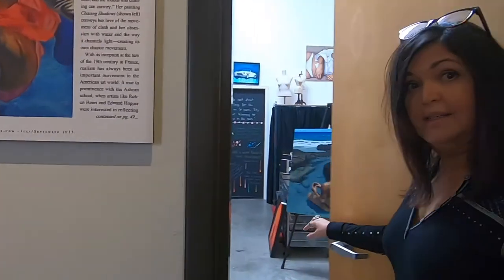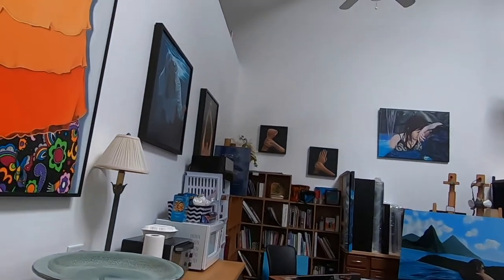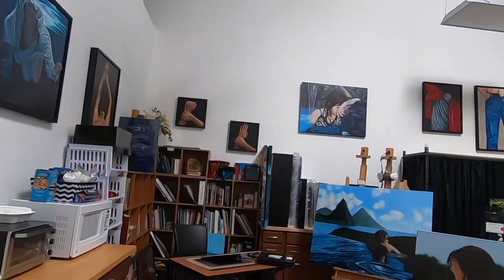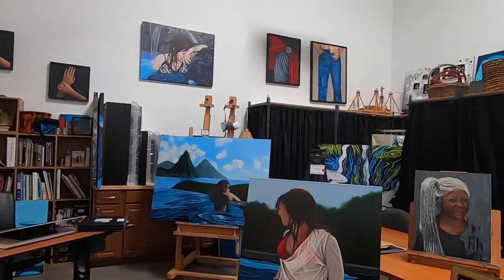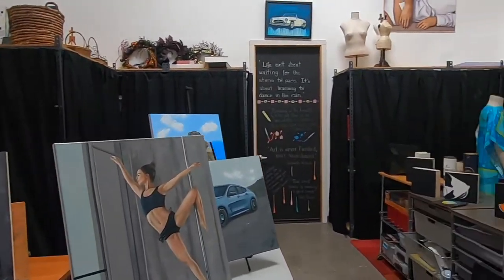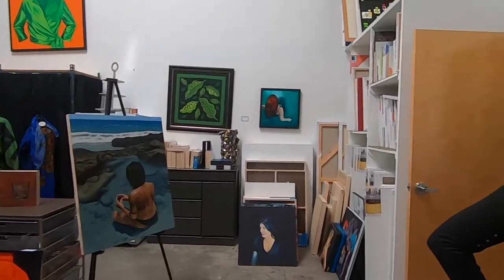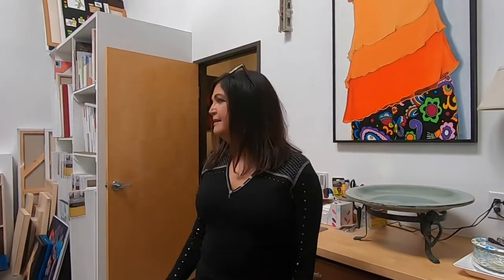It's actually fairly well organized right now compared to other times. So these were, like I said, big projects, paintings curing, some pieces that are waiting to be picked up by collectors. And storage of canvas that I go through fairly quickly.